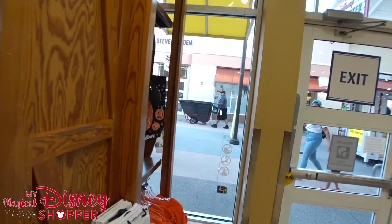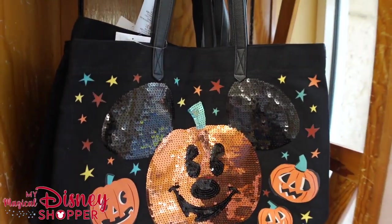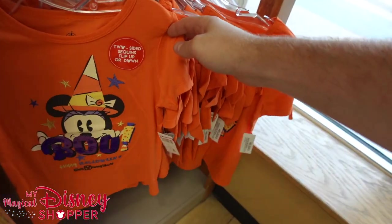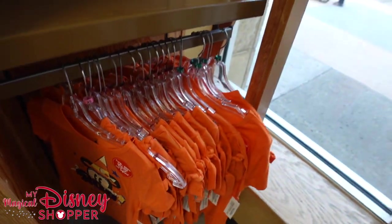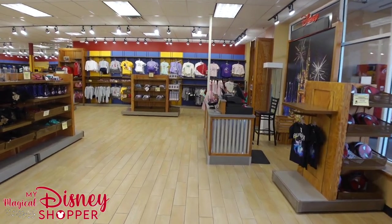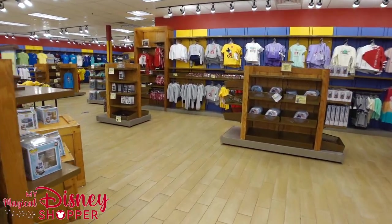I've already walked the store once just to make sure there was enough things to check out this week, and there are plenty of awesome little finds here at the Character Warehouse. I'm pretty pumped to show you guys — $9.99 for the Boo shirt — and we're going to start with all the new things I found. As you can see, the store is still pretty empty; they're still having supply chain problems.